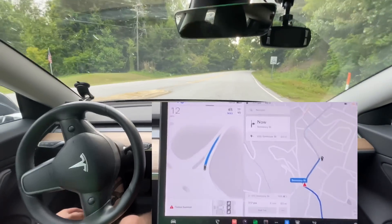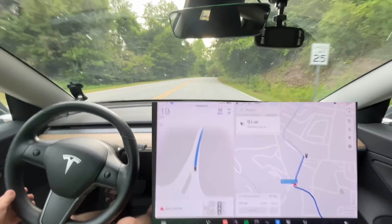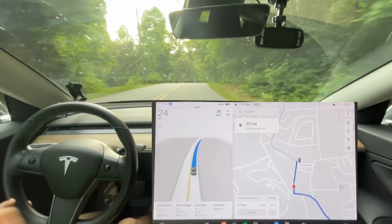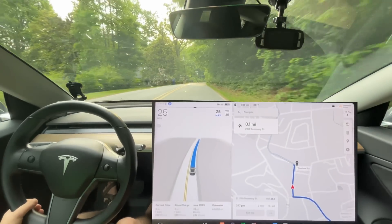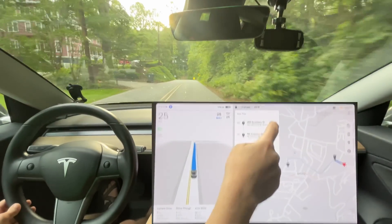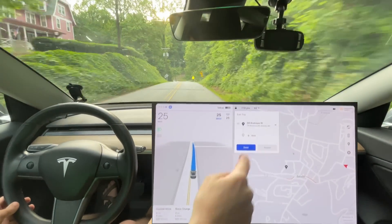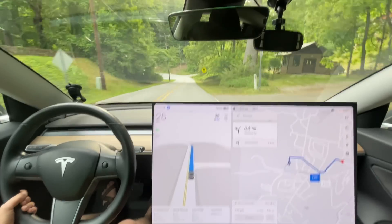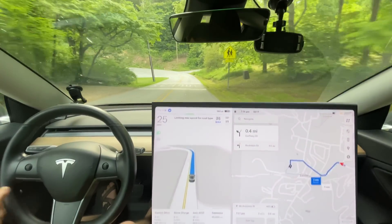It's stopping for a stop sign when there's no stop sign on this side of the road. I guess I could disengage to report it. Let's go correctly — last time I messed this up; let's see if we can not mess it up. There we go. Okay, good. So we got that correct now.